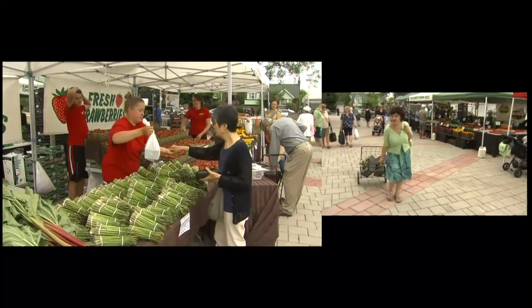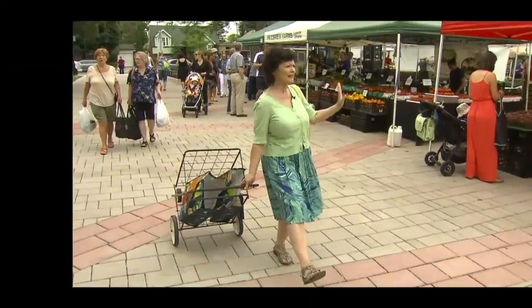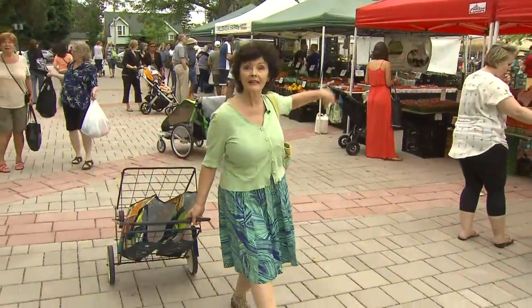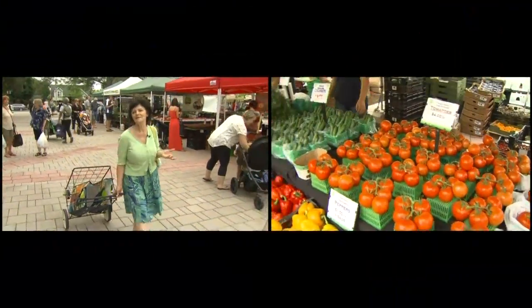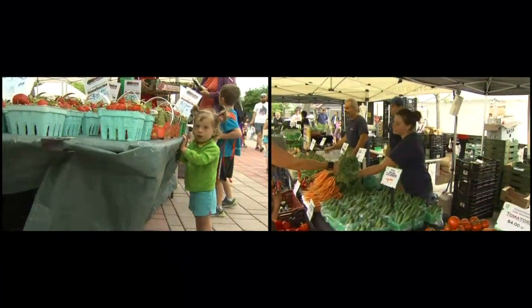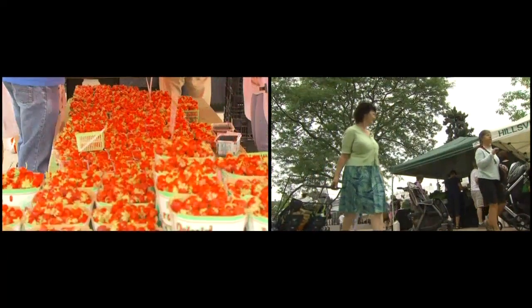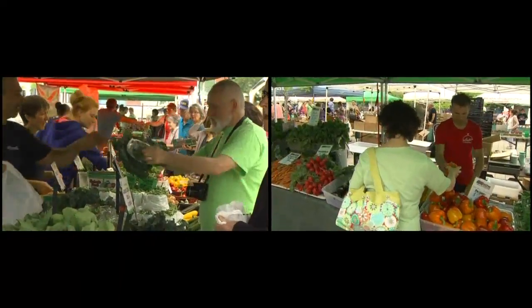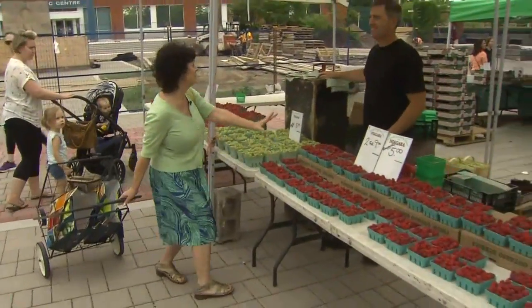Farmer's market season is my very favorite time of the year because this is the only time I go shopping that I don't bring a grocery list. I let what's in season dictate what's going to be on my menu, and the first thing I do is do a walkabout.